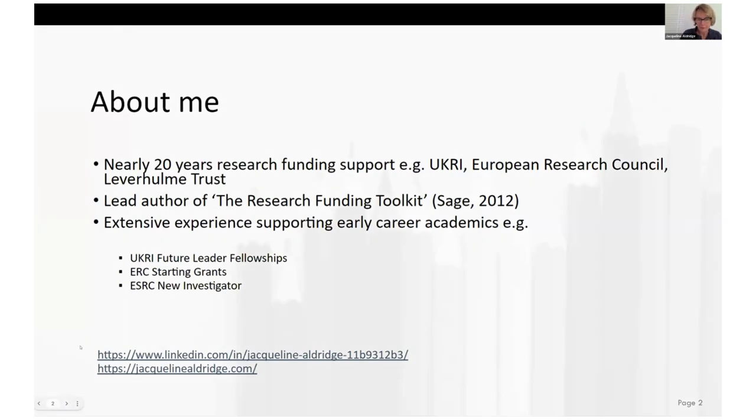My name is Jacqueline Aldridge, and I've been providing research funding support for academics across a whole range of disciplines for over 20 years. I've worked on multiple different schemes, and I've got quite a lot of experience with early career researchers who are obviously learning the craft of grant writing, which is very different from any other form of academic writing — something I covered in the first session.